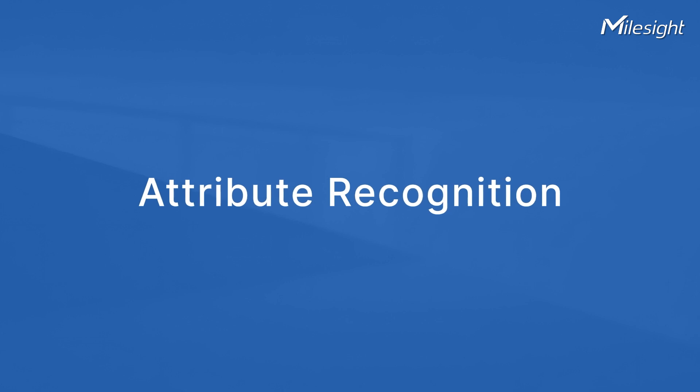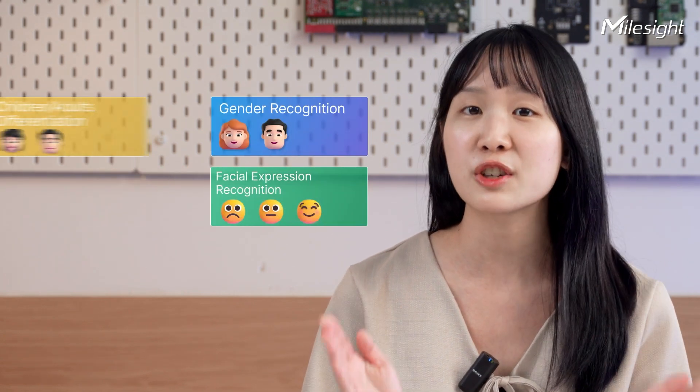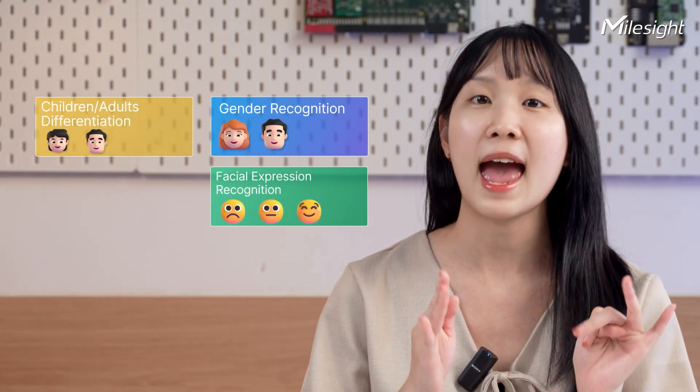Third, attribute recognition. The VS125 doesn't just count people. It can distinguish gender, expressions, and even differentiate children, adults, and staff.